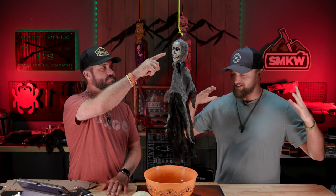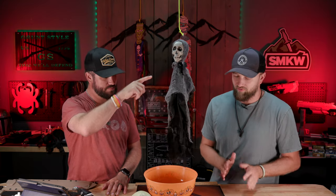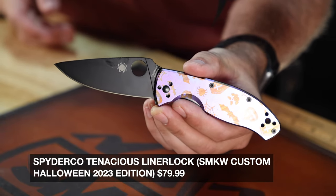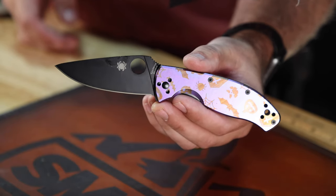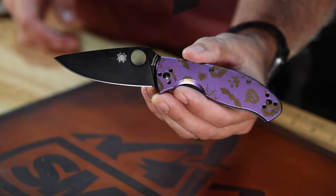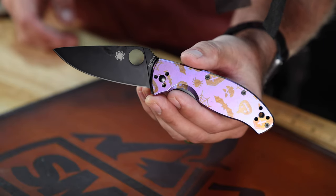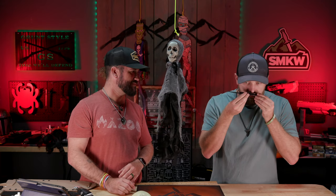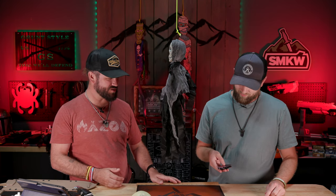We've got a special knife to talk about first before we get into our favorite scary movie knives. In the Bowl of Doom — the Spider Coat Tenacious, customized by our custom shop with titanium scales, anodized with bats, spiders, spiderwebs, pumpkins, and coffins. We also have a Gunny Glide knife lube that is pumpkin spice scented, which is what the custom shop put on this one.